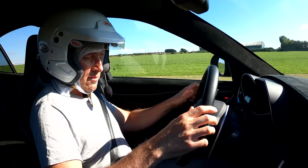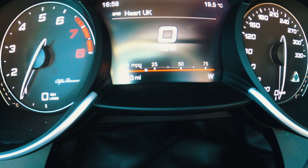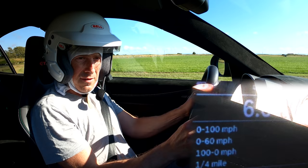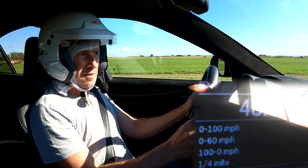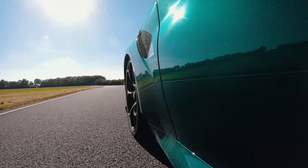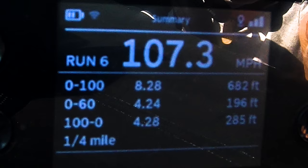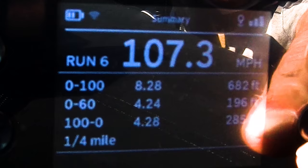Let's see what we got. 0-60: 4.25 seconds. 0-100: 8.27 seconds. And it stopped in 298 feet. Let me do that again. 0-60: 4.24 seconds. 0-100: 8.28 seconds. And it stopped in 285 feet.